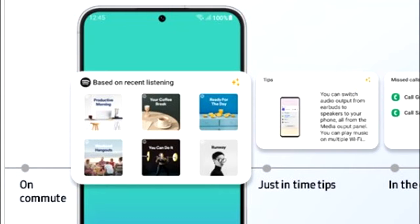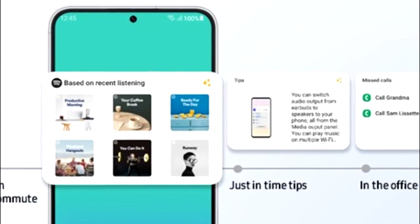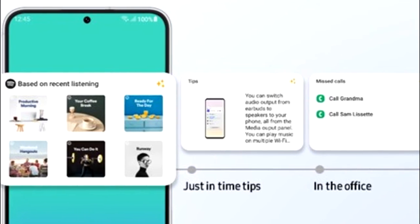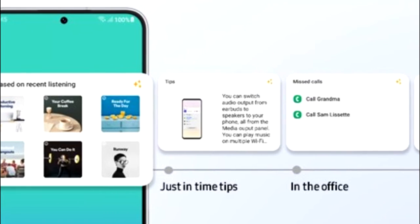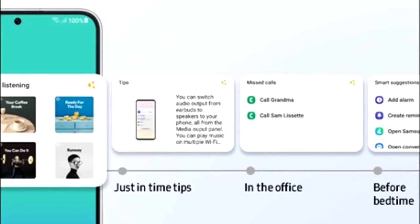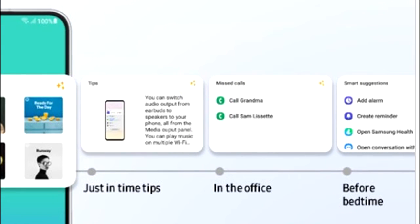One UI 5.1 will also have smart widget suggestions. Your smartphone will learn from your habits and suggest widgets that might be useful for you. For example, if you listen to music on Spotify you'll see a widget for a recommended playlist, if you're in the office there will be a call log widget, and at bedtime you'll get a smart suggestion widget with options like add alarm, add reminder, Samsung Health, and so on.